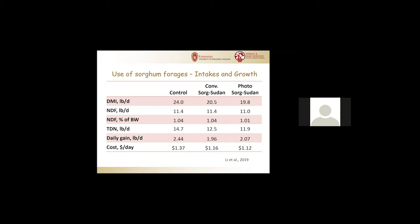The other thing this did was it actually helped to control the cost per day, because we're feeding four pounds less dry matter. So we saved about 20 cents per heifer per day by using these higher fiber forages.